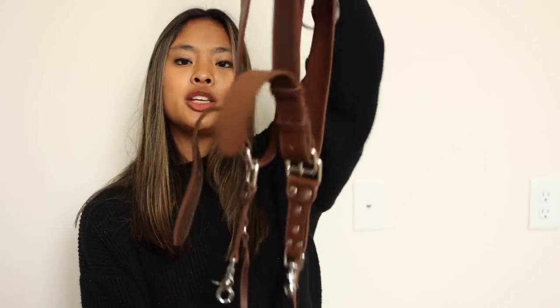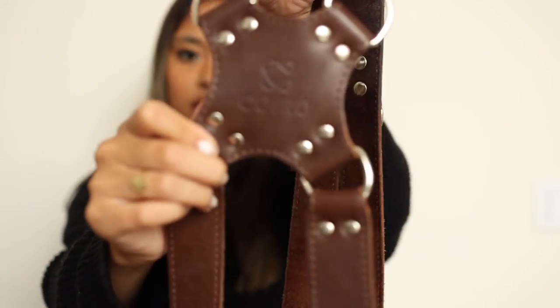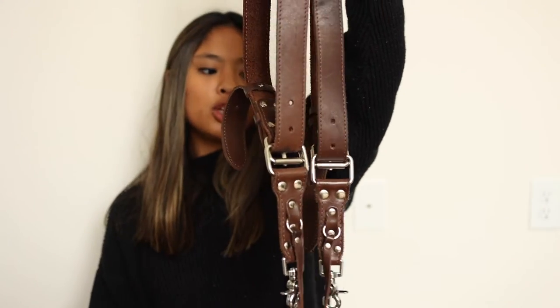This is the camera harness that I use. It's from Amazon from the brand Koiro. It's pretty comfortable and I've had no complaints about it for about two years — it's held up really well.